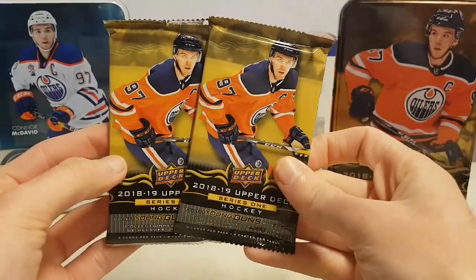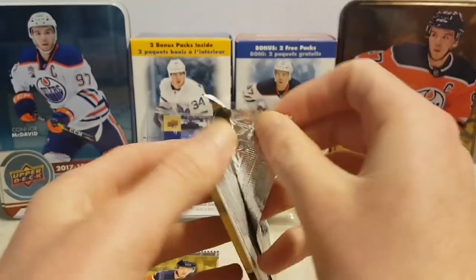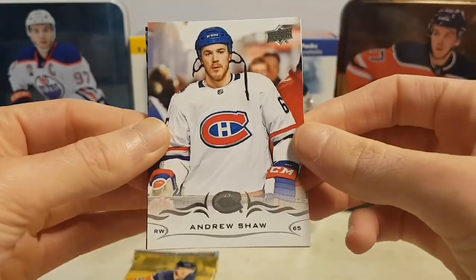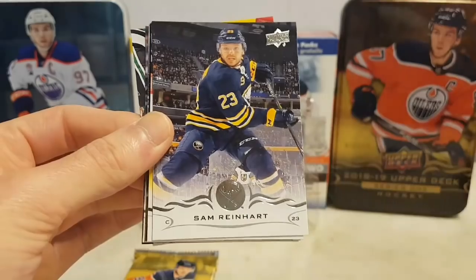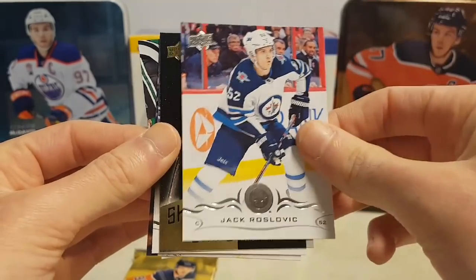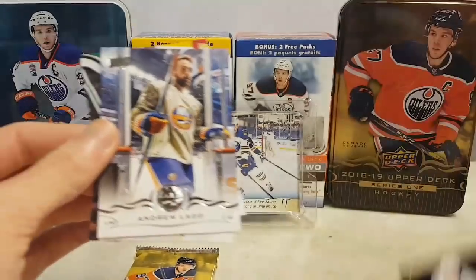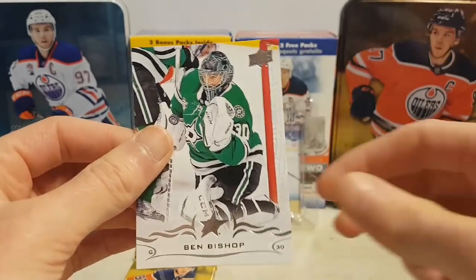Alright, we're down to our 2 final packs. Andrew Shaw, John Gibson, Sam Reinhart, Jack Roslovic, and a Shining Stars of Patrick Kane. Also Andrew Ladd, Bobrovsky, and Ben Bishop.